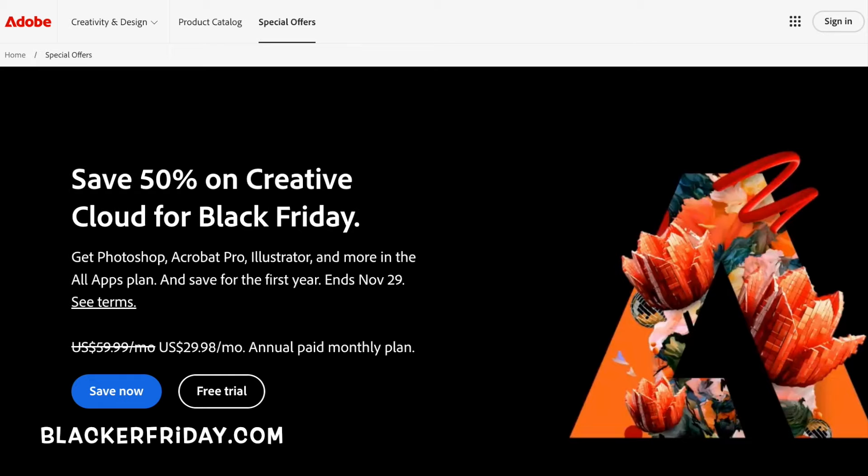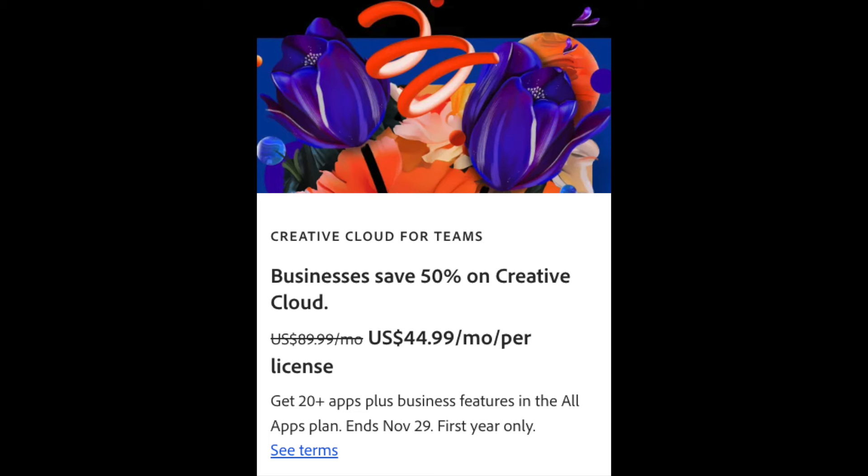Here's how much you can save this year. The Creative Cloud All Apps Bundle is going to be 50% off your first year. That's exactly the same deal they had last year. It brings the price down to $29.98 per month for the first 12 months, down from the usual $59.99 per month. If you're a business, they also have Creative Cloud for Businesses at 50% off as well — that's $44.99 per month per license, down from $89.99.